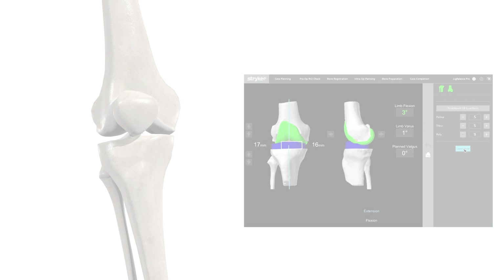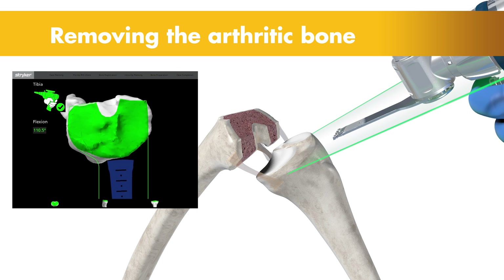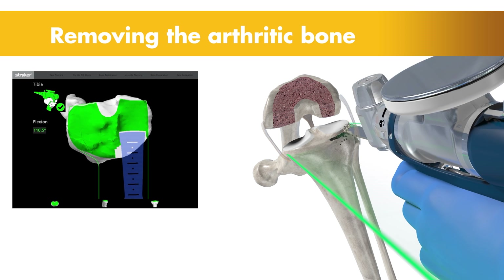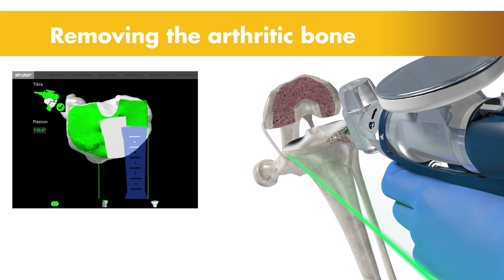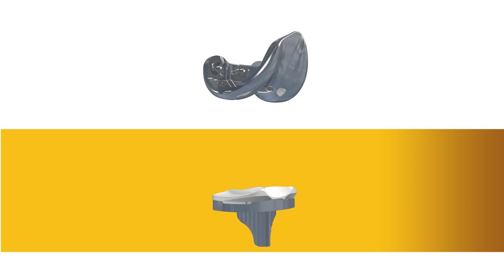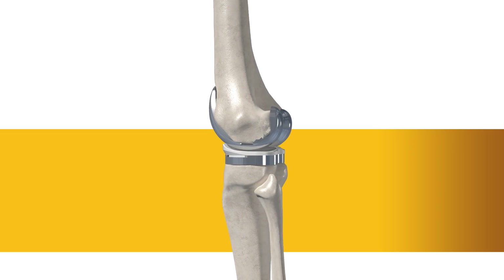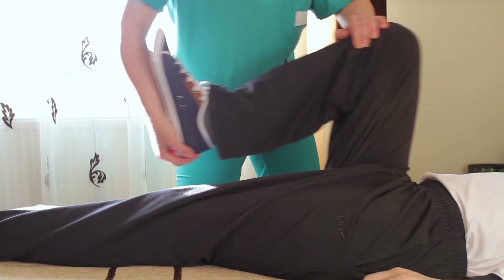Then the surgeon guides the robotic arm to remove the arthritic bone and cartilage from the knee. A virtual boundary provides tactile resistance to prevent the surgeon from removing more than just the arthritic bone identified in the preoperative plan, and visual cues shown in green appear on screen to show how much bone to remove. Collectively, these cues help the surgeon stay on the preoperative surgical plan. With the diseased bone gone, a knee implant is inserted into the joint space, and once the surgeon is comfortable with the knee's movement, it's off to the recovery room to begin the journey to strengthening the knee joint.